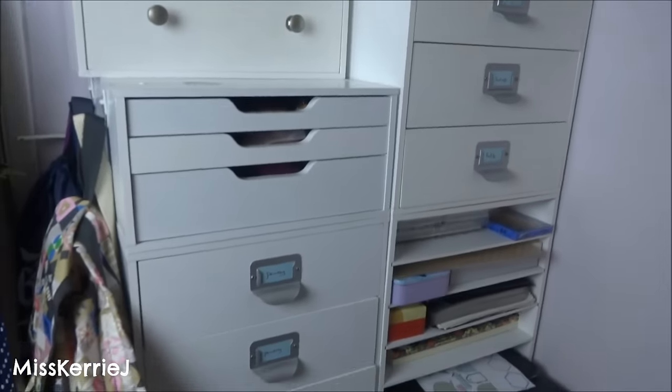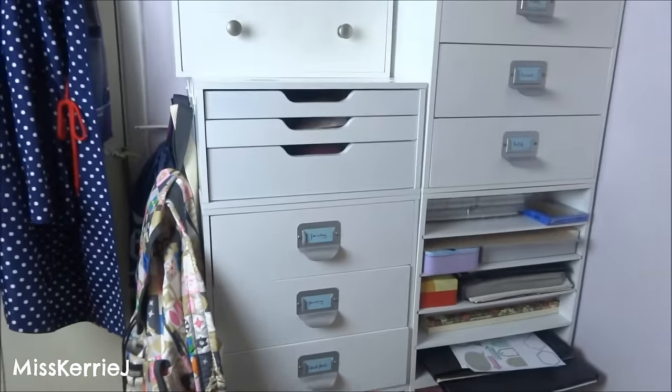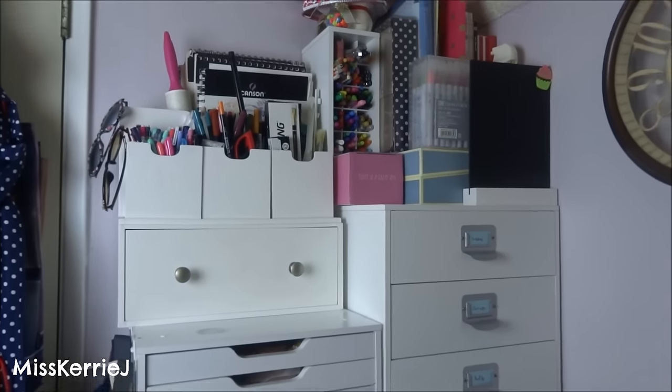So this still does have art supplies in it, but I decided not to include it in my workspace tour because that just makes the tour super long. So I'm going to kind of go through some of the drawers, but most of them just have random stuff in it so I'm not going to really bother showing you guys that.